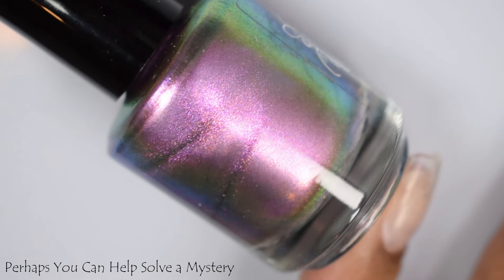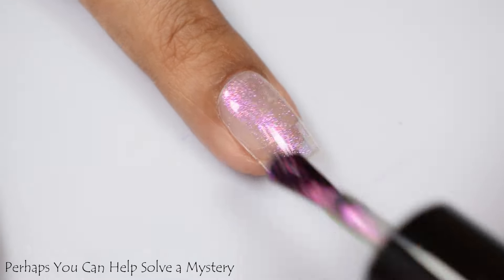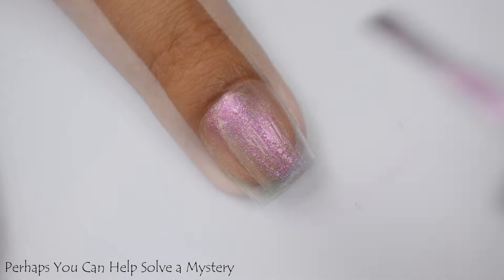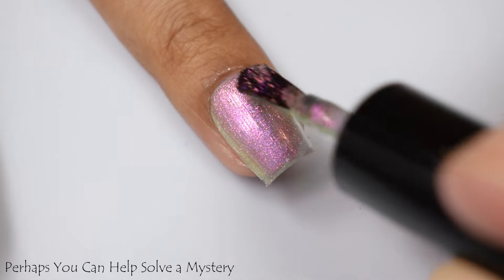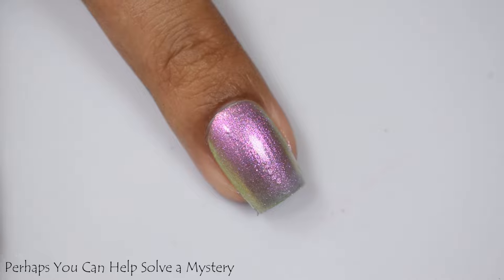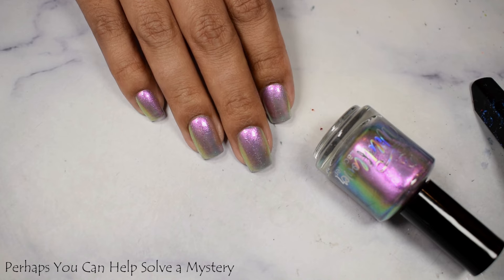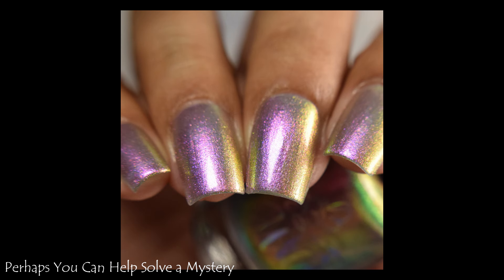Perhaps You Can Help Solve a Mystery is described as a black tinted base with purple to pink to gold to green shifting shimmer. This one's inspired by the original Unsolved Mysteries show. This one is what I would consider a metallic type of multi-chrome shift. It is very easy to build to opacity. I still chose to take it to three coats — go light on those brush strokes to prevent any potential streaking — and finish with a good glossy top coat. This will dry down very chrome-like and very flat, so make sure it's a thicker glossy top coat.